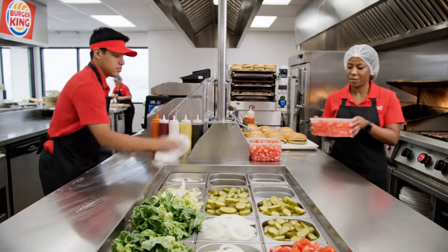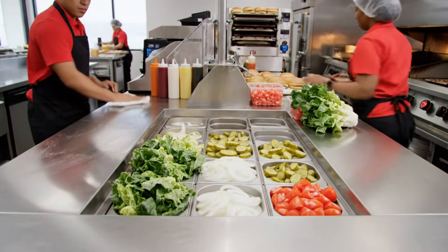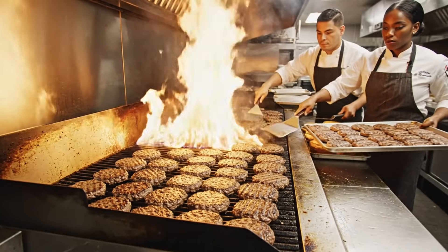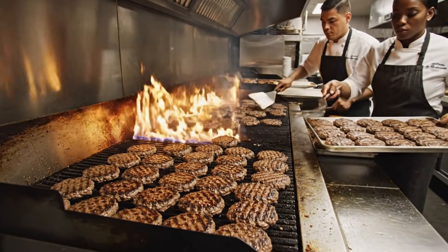Fresh tomato batches are in. Sauces are full and wiped down. More patties needed on the line right now — moving these to the warming tray and sending the next batch through.